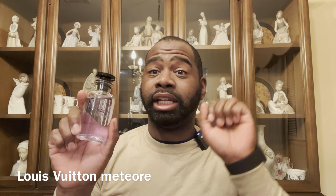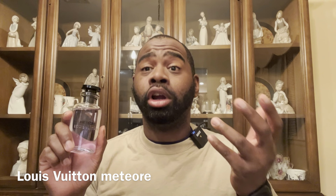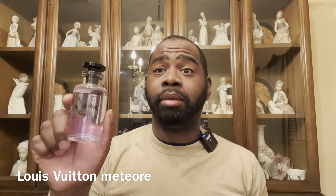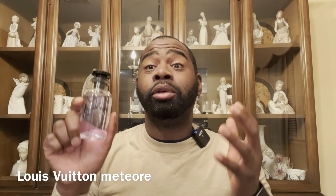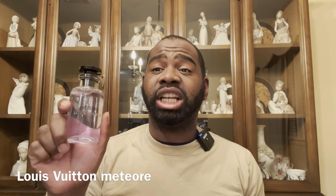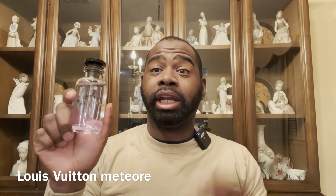Next fragrance I purchased is Louis Vuitton Meteor — one of my favorites from the brand, easy 10 out of 10. It's fresh, clean, soapy, and slightly powdery. If you like Dior Sauvage or Bleu de Chanel, you're gonna love Louis Vuitton Meteor. Some people say it's kind of generic, but it gets the job done — I've gotten compliments every time I've worn it.